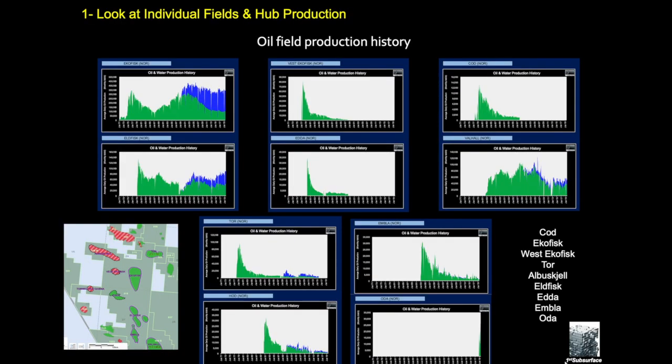Looking at individual field profiles, the most interesting fact is seeing all the contributing fields: Ekofisk, Goldfisk, West Ekofisk, Eldfisk, Cod, Valhall, Tor, Embla, Hod, and Odda. They surround the Ekofisk field on the map. They came on stream at various stages — Ekofisk being first — then various tiebacks, some of which have since ceased production but others still producing. Odda has just recently come on stream.